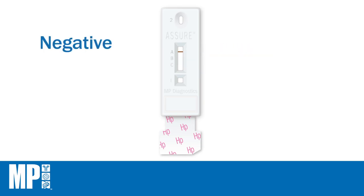A test is negative if only the control line is visible. A test is invalid if the control line is absent. A test is also invalid if the control line and the CIM line are present but the test line is absent; the assay should be repeated using a new device.